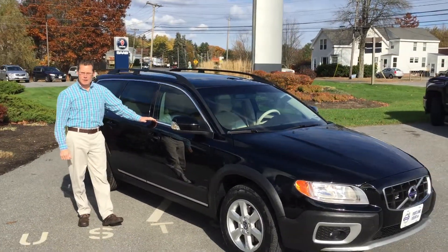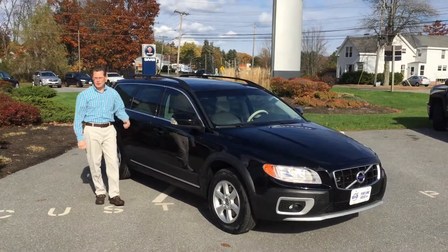If you'd like to learn more about this great XC70, come on down. My name is Phil. I hope to see you soon.